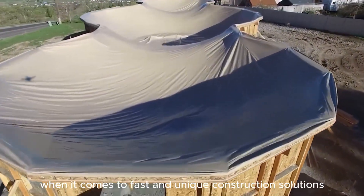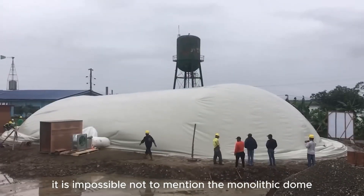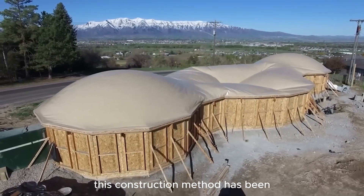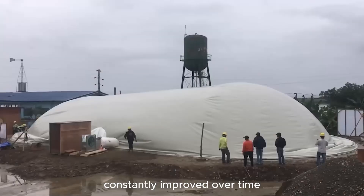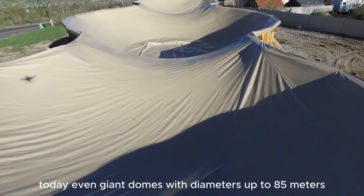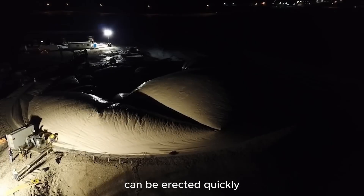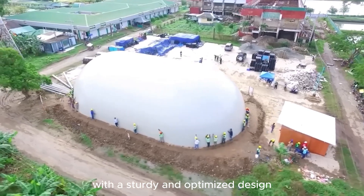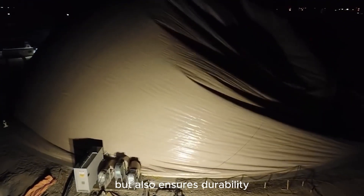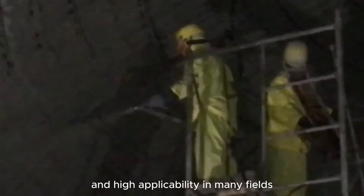When it comes to fast and unique construction solutions, it is impossible not to mention the monolithic dome. Although invented in 1976, this construction method has been constantly improved over time. Thanks to technological advances, today even giant domes with diameters up to 85 meters can be erected quickly. With a sturdy and optimized design, the monolithic dome not only brings aesthetics, but also ensures durability, resistance to harsh weather, and high applicability in many fields.